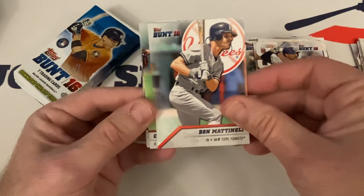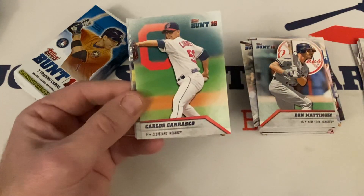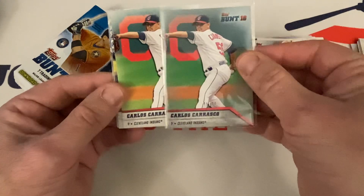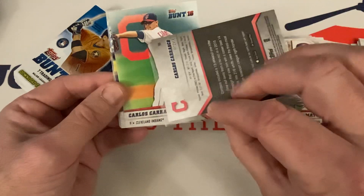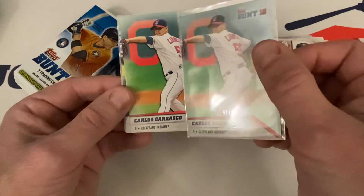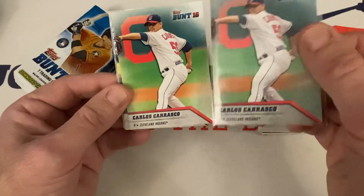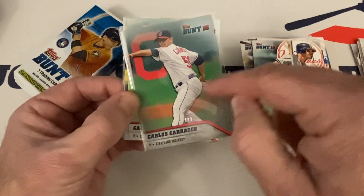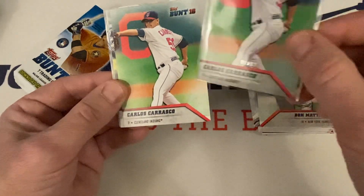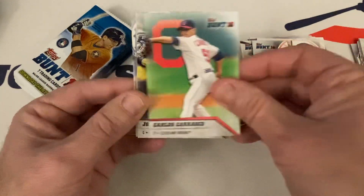Matt Kemp, Don Mattingly, and Carlos Carrasco's base. What's the difference between the base and the Platinum? They call this a Platinum but it looks the same to me. Maybe a slight coloration — yeah, you can see this is a little more like lighter green; the Platinum has a little bit darker coloring going on.